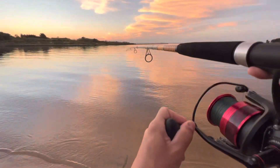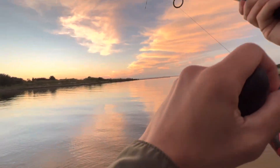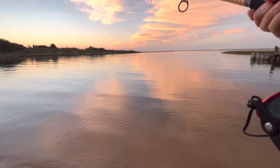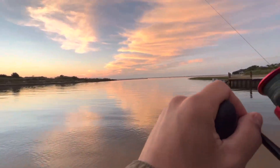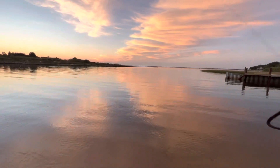We might have a decent fish here, look at that. I'm not super experienced with saltwater, but this feels all right. Got some really heavy gear for it, so it's hard to tell.